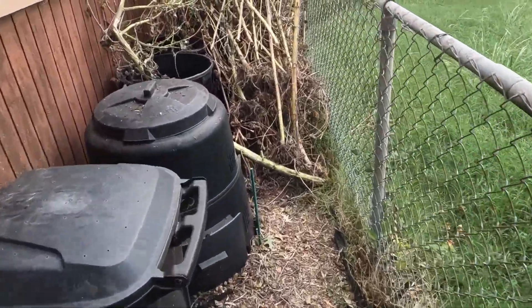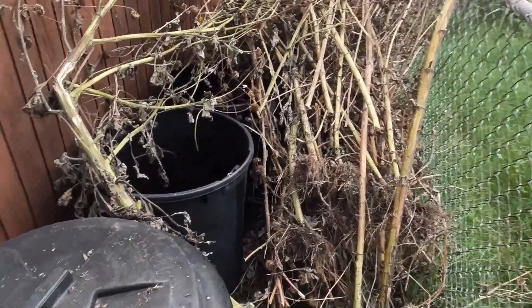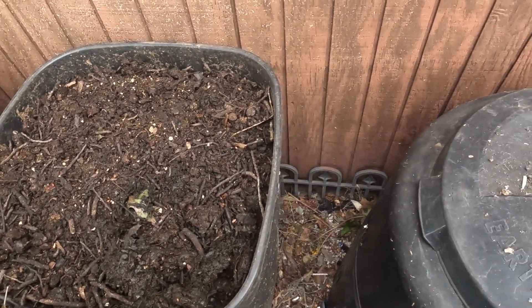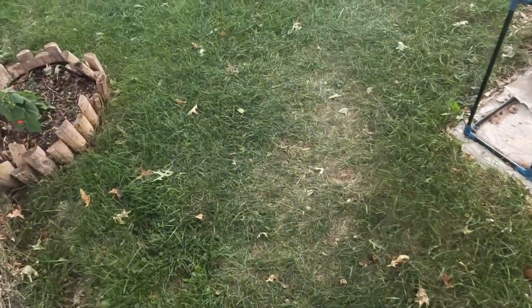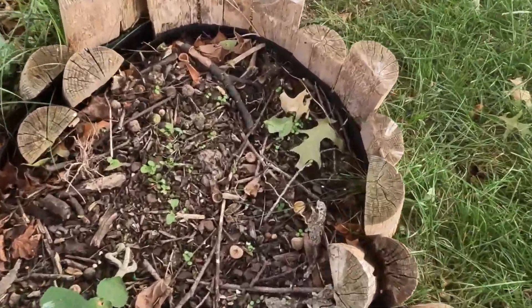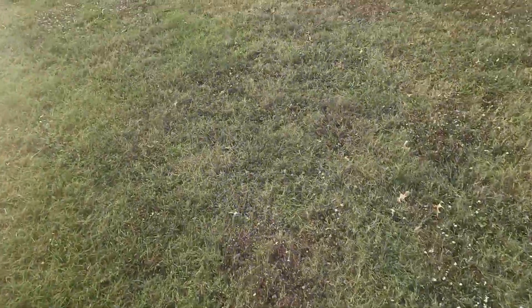Hey, welcome back to the garden — or farm, depending on what you want to call it. I've got a lot of sunflower stalks to pick up, but today I want to talk about organic material. What is organic material? It's literally anything that is left behind from an organic source. See down there — get a little closer — this is all organic material: leaves, grass clippings, sticks, dead insects, bird poop, all that stuff. That's what we call organic material.